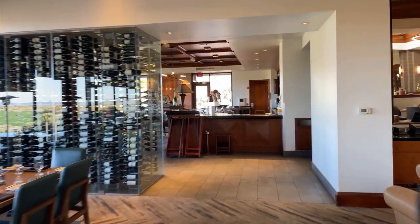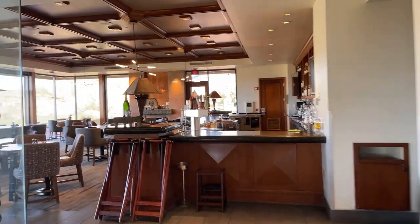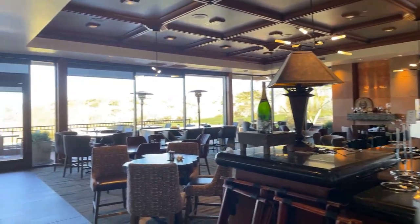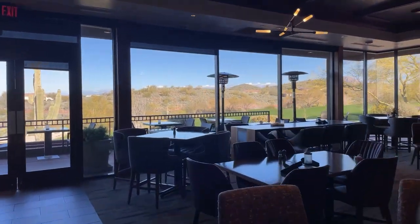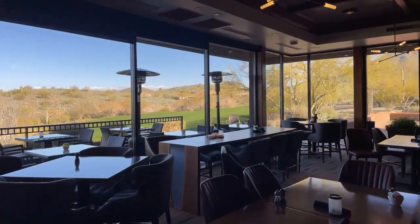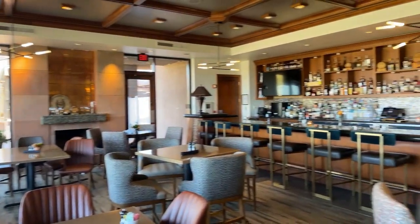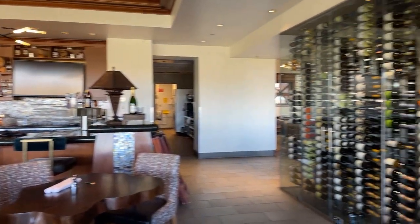The bar has happy hour and on Friday nights this will be packed. It's a great area to come have a little different menu, a lighter menu, or you can have what's in the dining room — a great place to come after a round of golf.